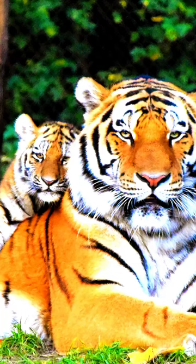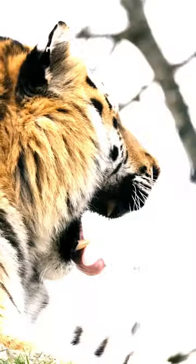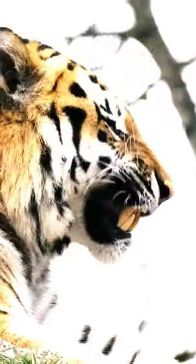Prepare to be awestruck by the tiger's impressive wardrobe choice in the animal kingdom. Tigers, with their mesmerizing orange and black fur, possess a phenomenal feature that goes beyond their stunning appearance.